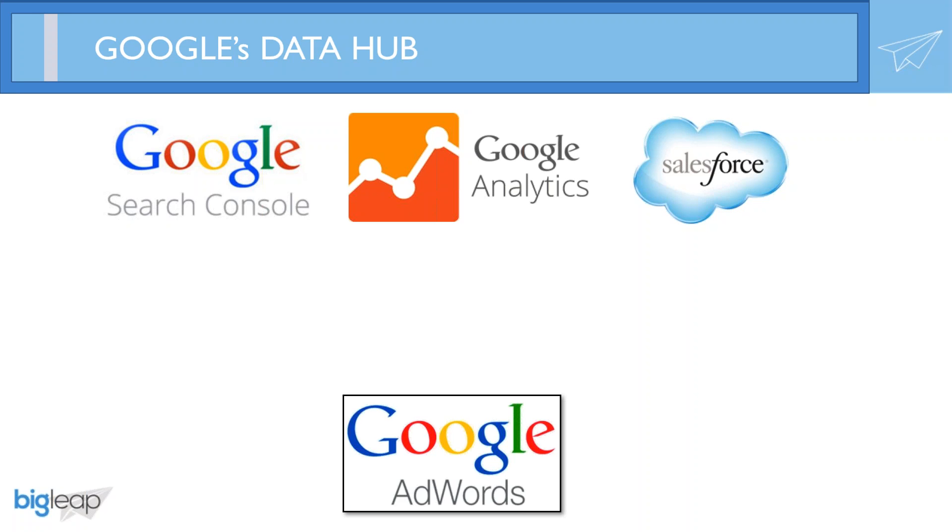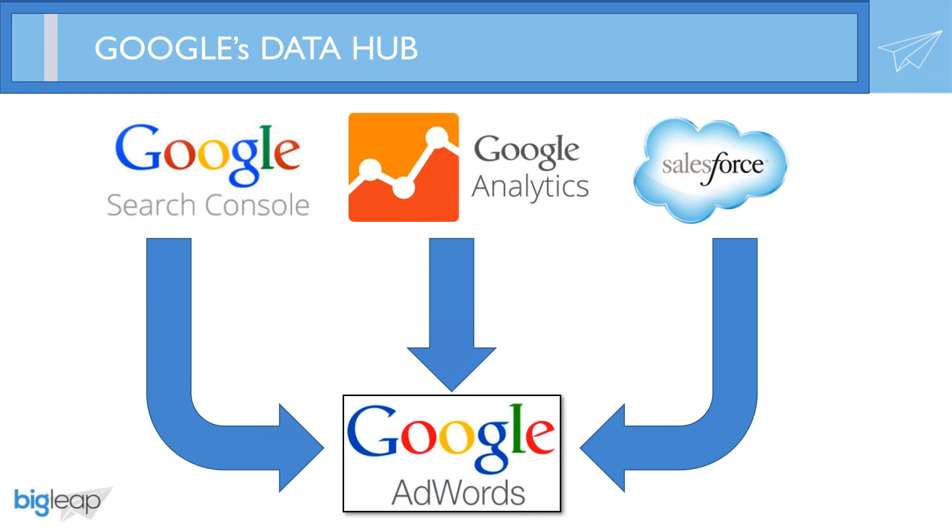Most would describe the AdWords platform as the interface to manage and optimize your paid search campaigns. While this is true, it can also be used as a powerful data hub. You can actually import data directly from Google Search Console, Google Analytics, even Salesforce, directly into AdWords.